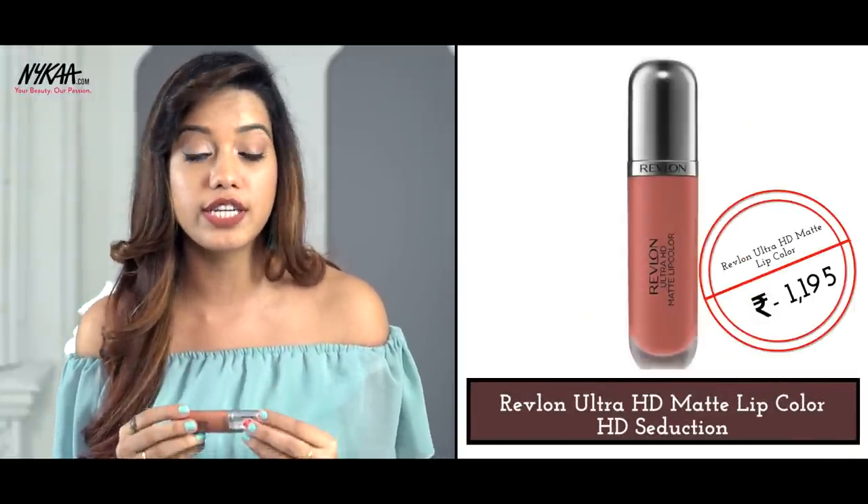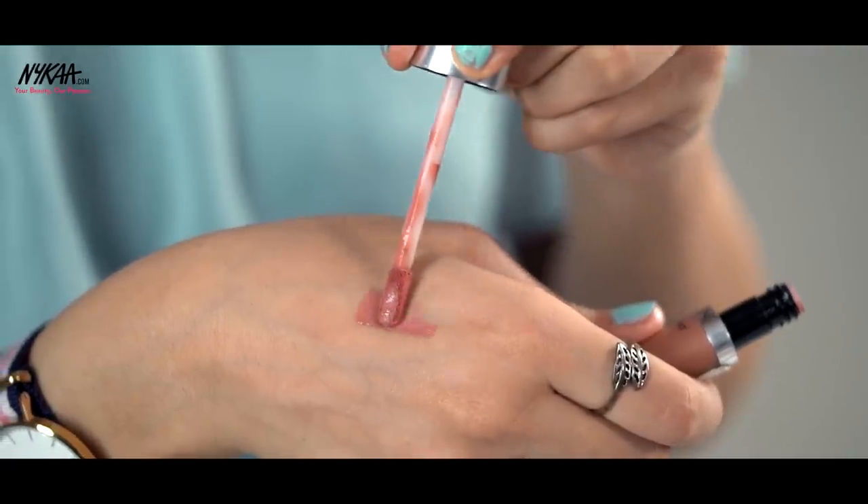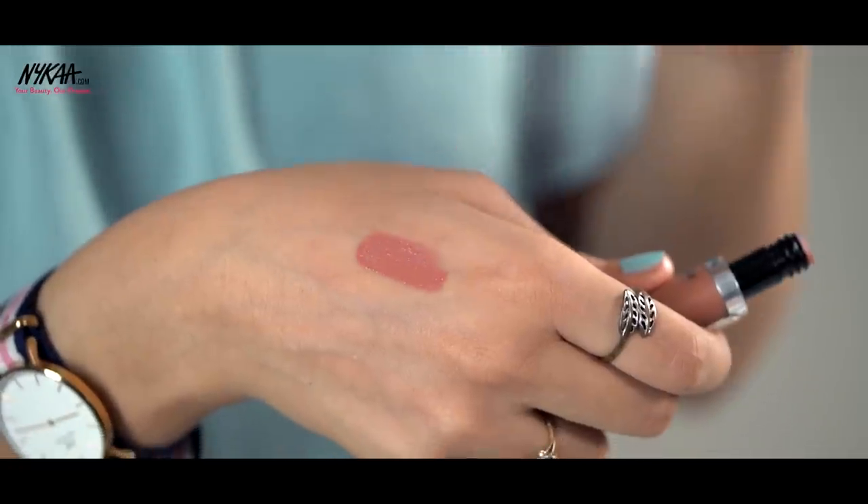The next lipstick is from Revlon. This is from their Ultra HD Matte Lip Color Collection and this is in the shade called Seduction. It fits really well on your lips, it's very easy to apply. It does not go patchy, it does not go streaky, and this shade is a beautiful cool-toned brown with a little bit of pink in it. So if you prefer something with a little bit of pinker tones to your nude lipstick, then I think this will be beautiful on you.